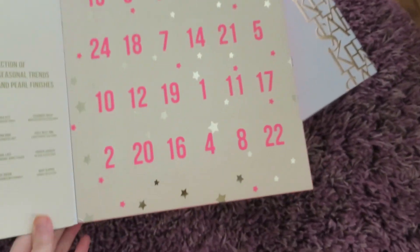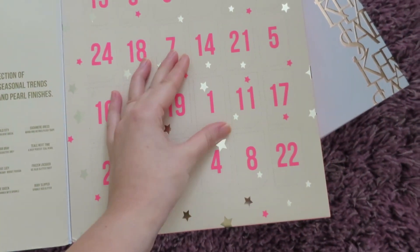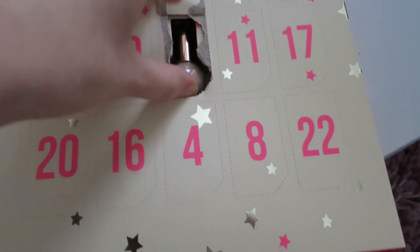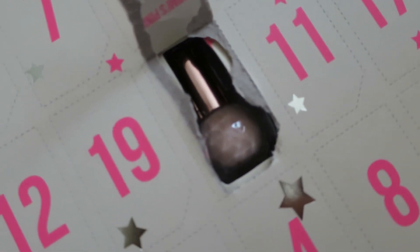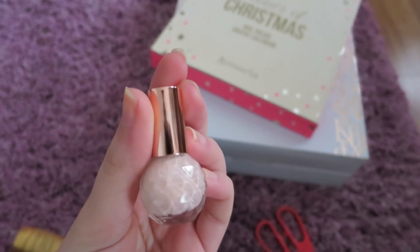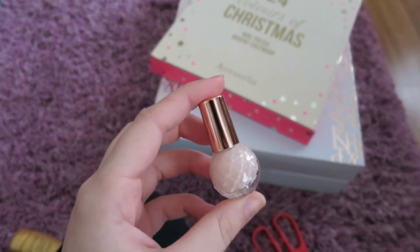On to Accessorise. Door number one is here. I literally failed miserably at opening this door — it's like impossible. Okay, that's not coming out, but that's nail polish in there. I had to pull out the whole insert, but inside is this nail polish in Mimi's Pink. It's like a nice pale pink. I like the size of these and the packaging — just super cute.